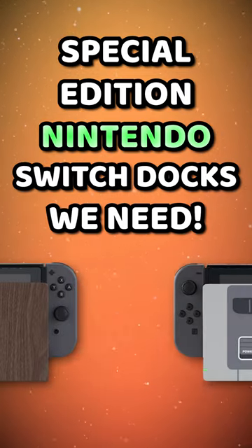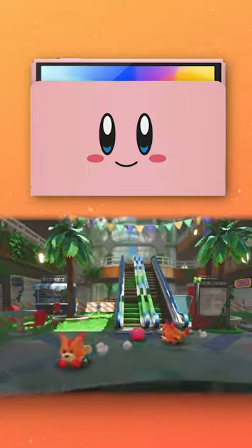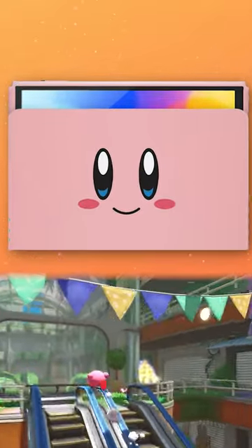Special edition Nintendo Switch docks we need. First off, we have this Kirby dock that I thought about. Come to find out, people have actually made this as a dock skin. Kirby's face on the dock — it's all you'd ever want to see.